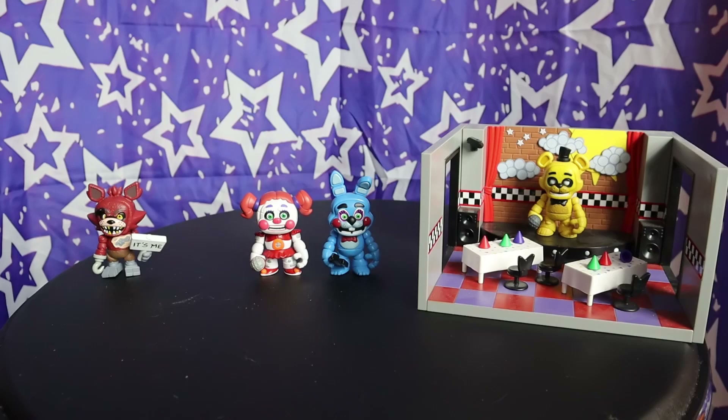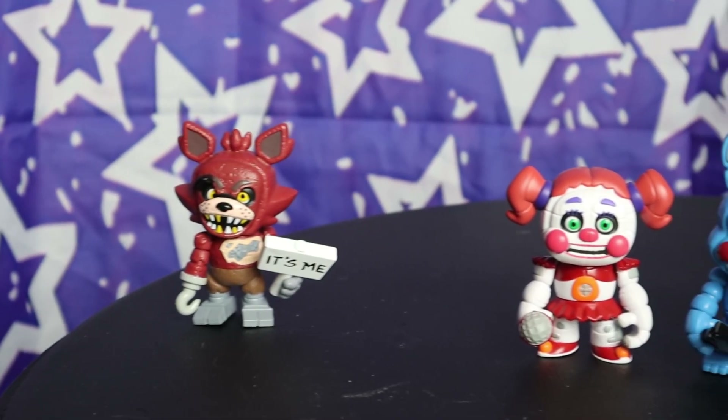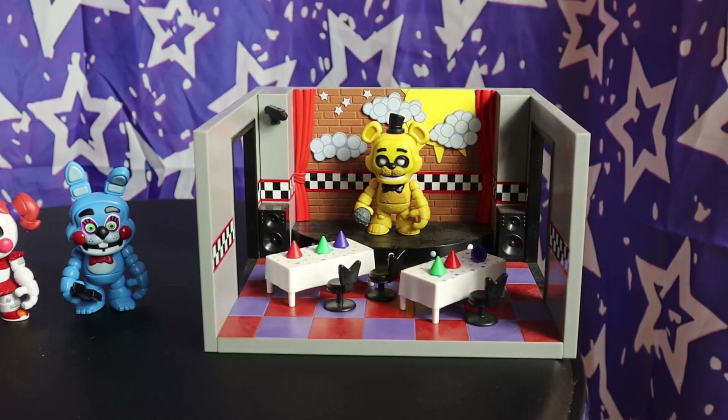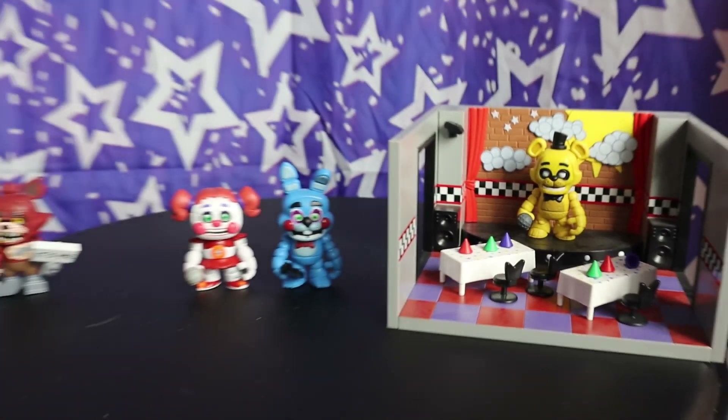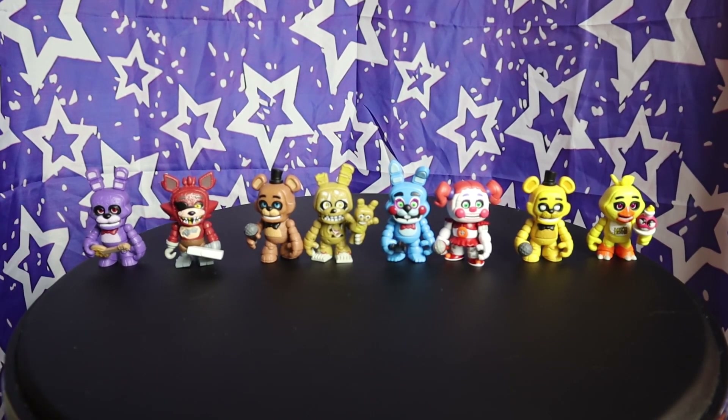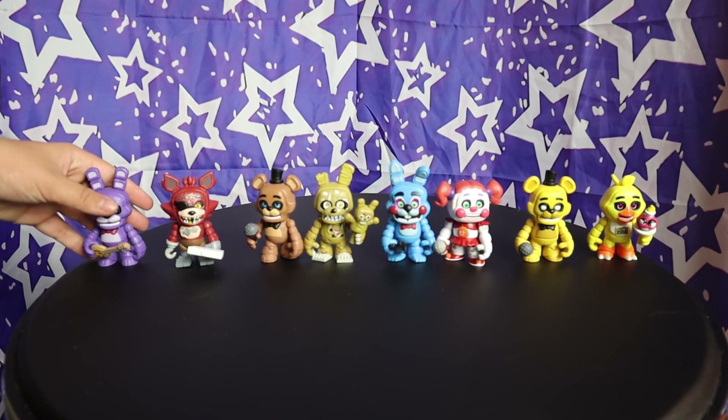At first, these were released in three different methods: single characters, two packs, and playsets, featuring a model of the FNAF location along with an animatronic that may or may not have anything to do with said location. But I'll cover the two single packs first. Since I started with him in the first video, I might as well do it again — Bonnie the Bunny.